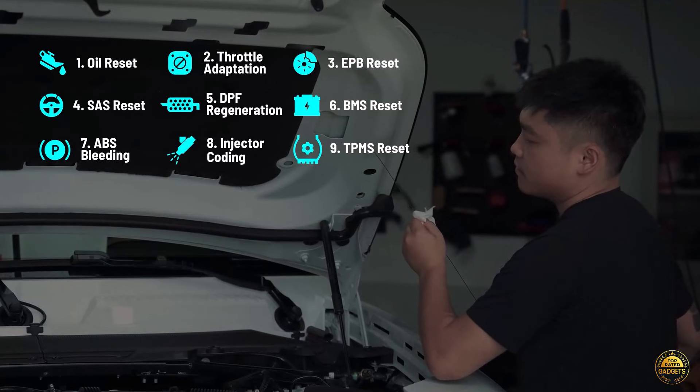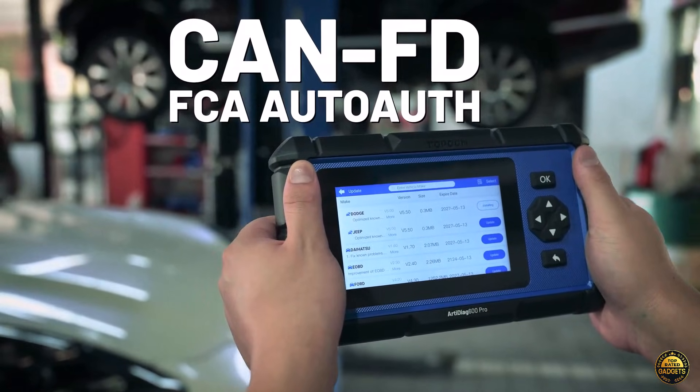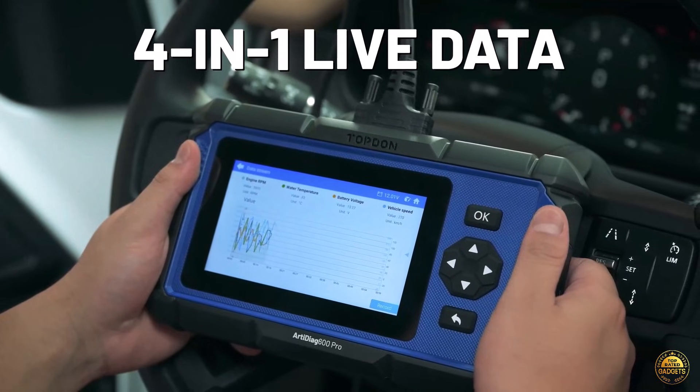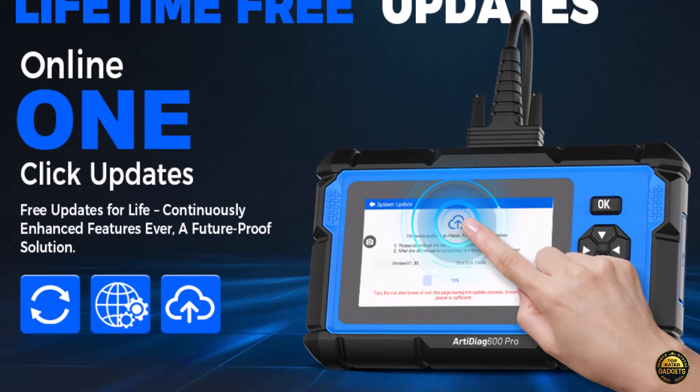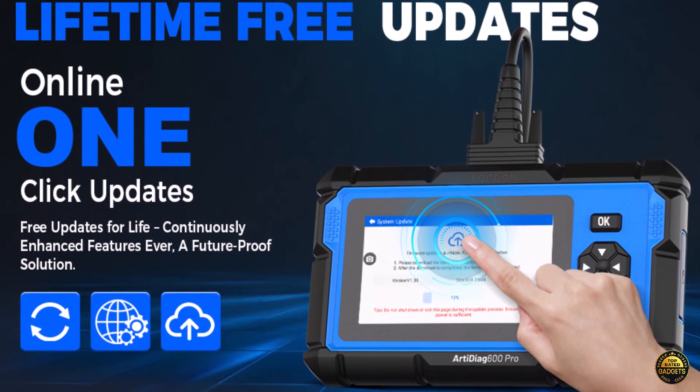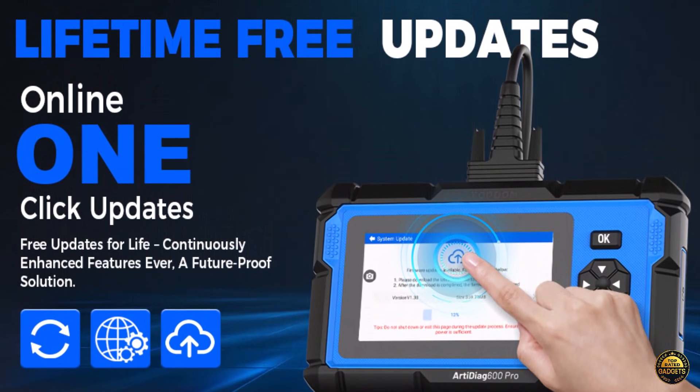With 9 essential maintenance functions including ABS bleeding, oil reset, battery matching, DPF regeneration, injector coating, and throttle relearn, the Arteag 600 Pro handles both routine maintenance and advanced repairs like a pro.